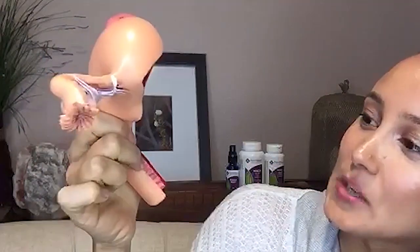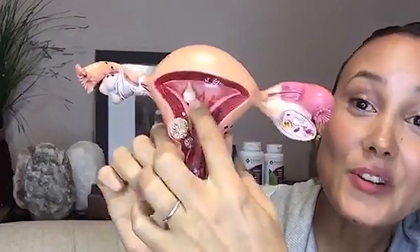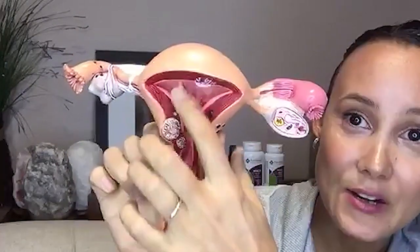There are also a couple other issues visible on this diagram — endometriosis and scar tissue on the fallopian tubes — but today we're talking specifically about uterine fibroids.